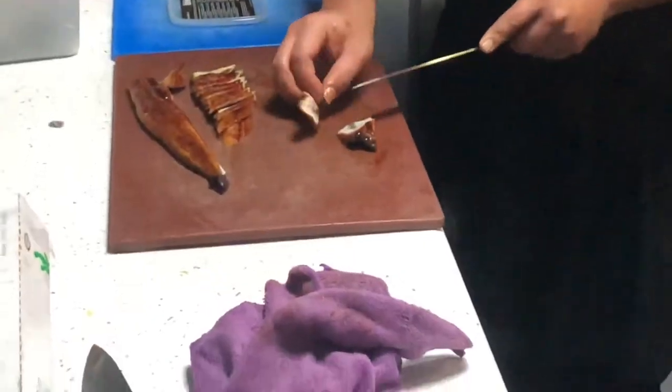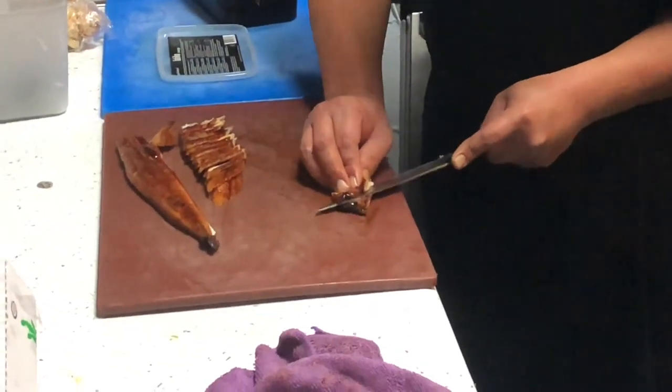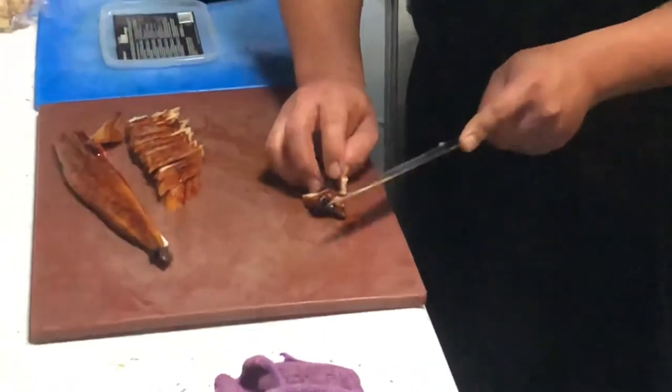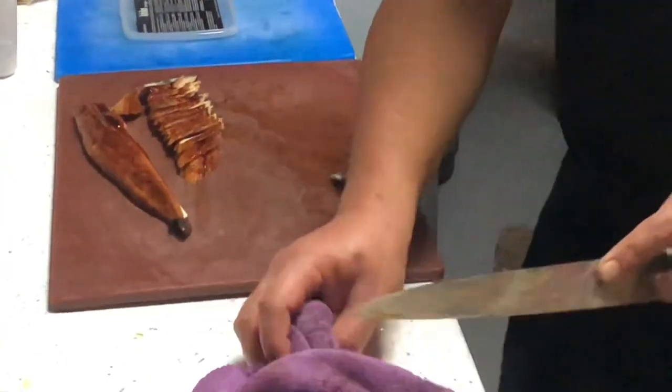What's beautiful about Japanese cooking is that it takes so much attention to detail, so much patience and so much love in preparing the food.